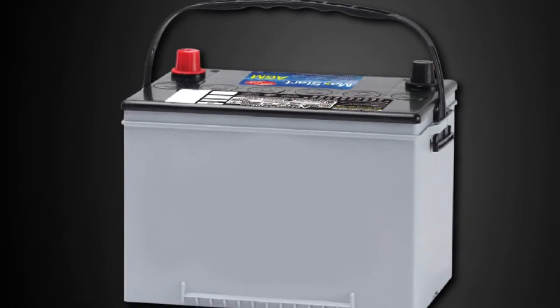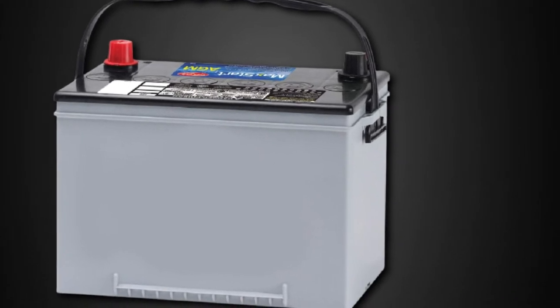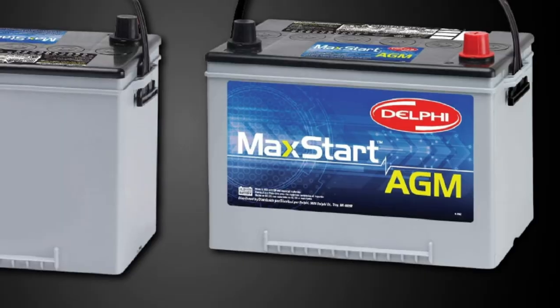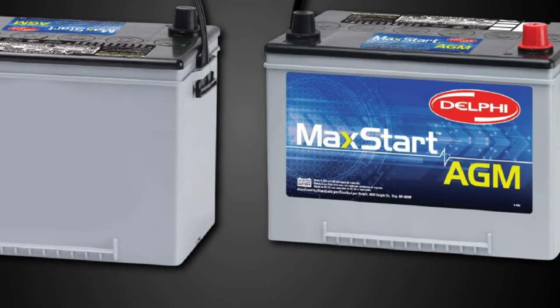It is 20x vibration-resistant, and the superior build quality ensures great use. The price is also affordable, but a few people have negative reviews about the perfect fitting and slow charging of the battery.